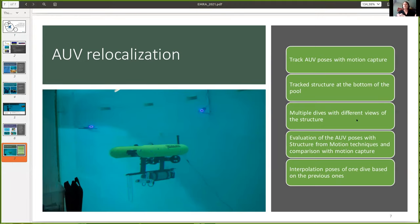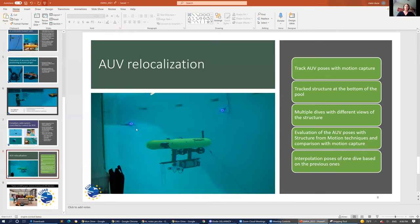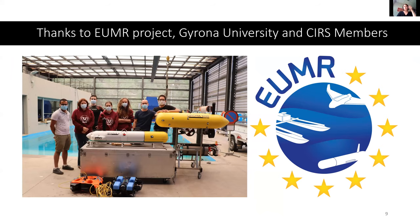Claire resumed: for us it was a really great experience to be able to use your facilities and robots. It really helped us to gather new data that we will use in our algorithms and to test them. Thank you.